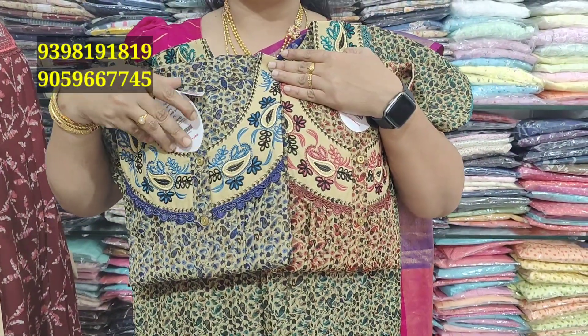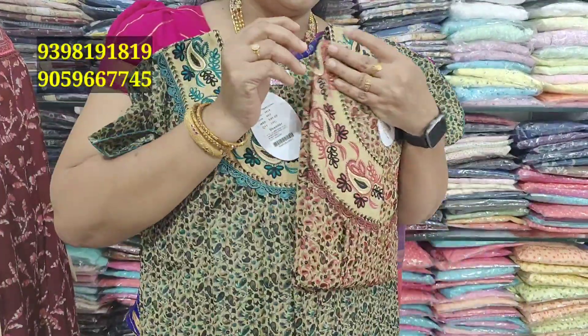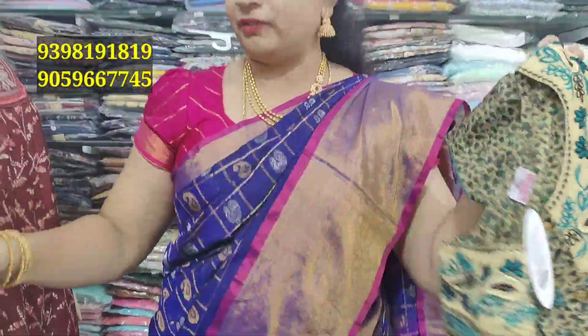The cost is ₹540. L and XL size is available. L measurement is 44, height is 55. XL measurement is 46, height is 56.